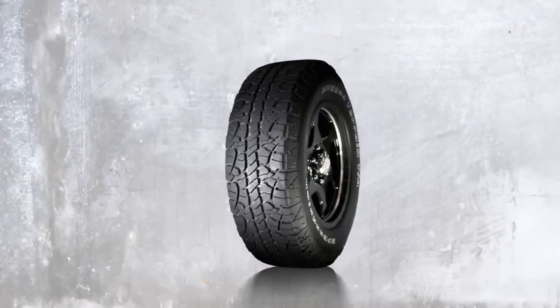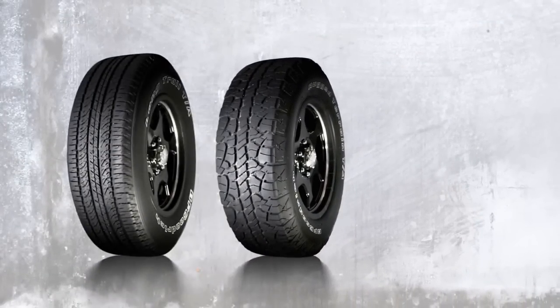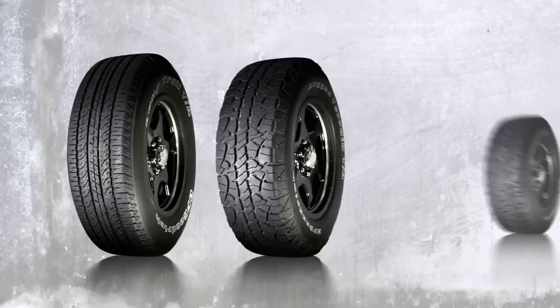It's the newest tire in the legendary BFGoodrich light truck lineup, fitting perfectly between the Long-Trail TA Tour, which is built specifically for the road, and the All-Terrain TA KO, which can go as far off-road as you want to go.